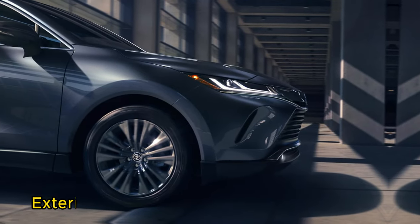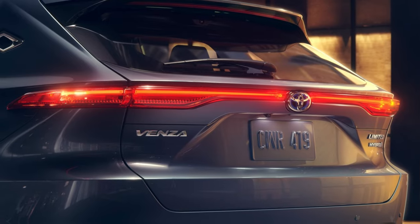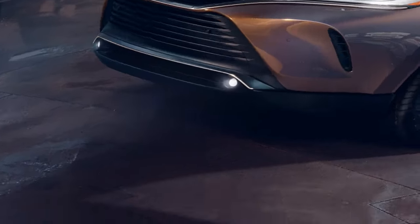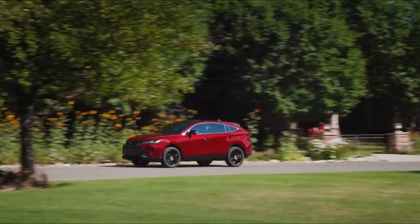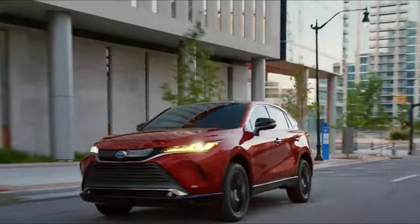The Toyota Venza's elegant exterior highlights its focus on refined style and sophistication. This starts right from the get-go with standard LED exterior lighting that makes this fashionable SUV stand out, especially when paired with the available 19-inch alloy wheels and silver roof rails. For 2024, the popular Nightshade trim level returns, giving the Venza an eye-catching look that is sure to turn heads.